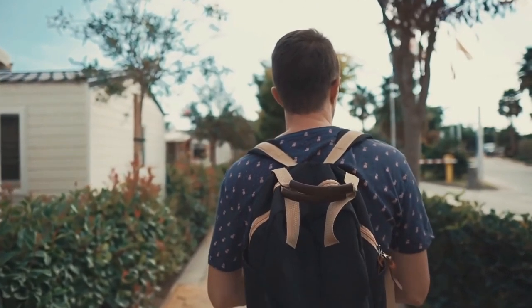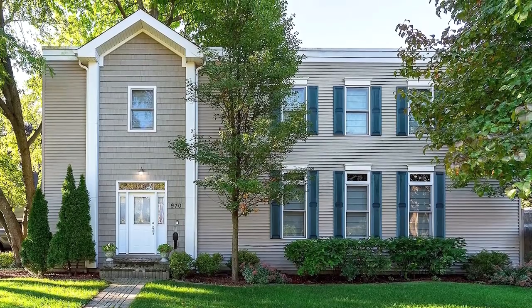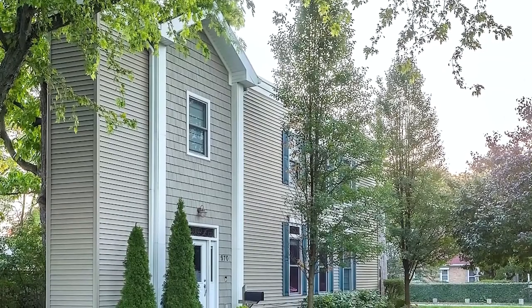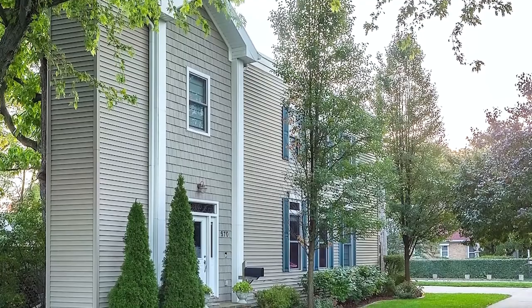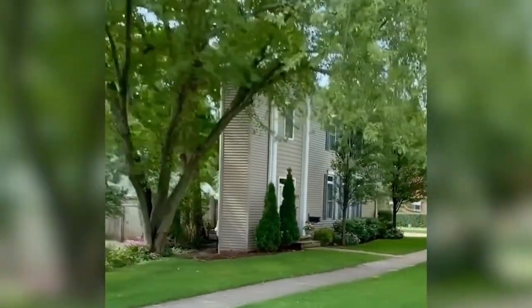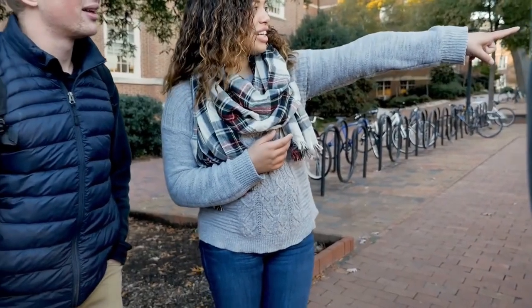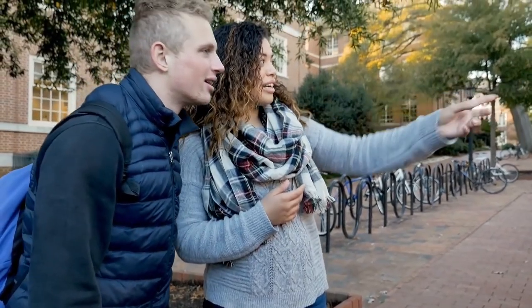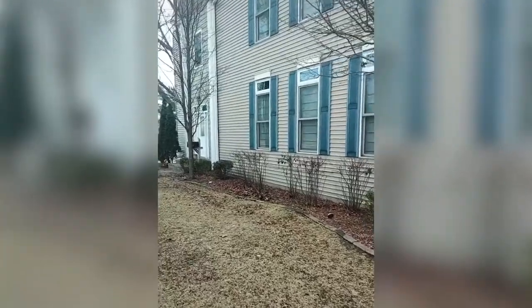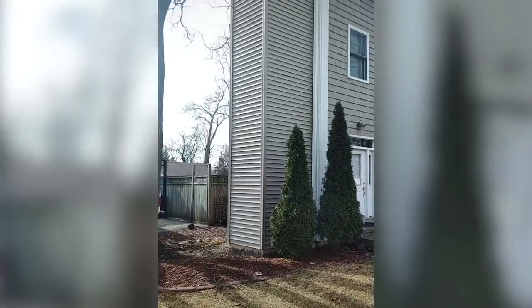Imagine you are walking through a normal residential area and suddenly you see a house that looks quite normal from the front, but from the side, it appears as if the house is just as wide as a refrigerator. Exactly such an extremely thin house really exists in the American state of Illinois. When a few young people walked past the house some time ago, they couldn't stop laughing and posted videos of the building on TikTok, which even went viral shortly afterwards.